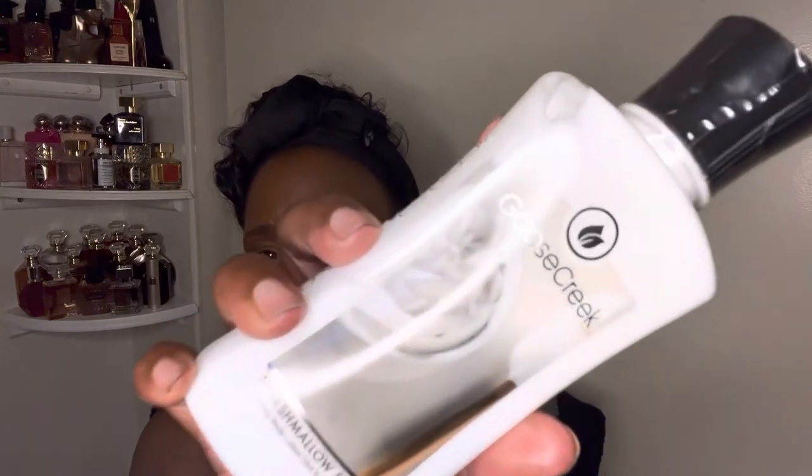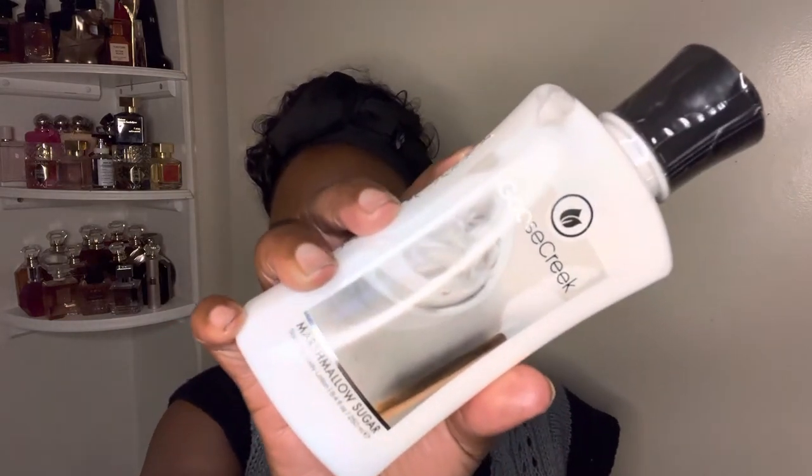Another lotion I got was Marshmallow Sugar — let me know if you've tried this brand. Let me smell this one. Oh, you guys, this Marshmallow Sugar right here smells super super yummy — now I'm impressed! I like this one a lot better than the Cotton Candy lotion. Let me read you the notes: fluffy marshmallow, batter, warm vanilla bean, and cream. Oh my god, this smells amazing!